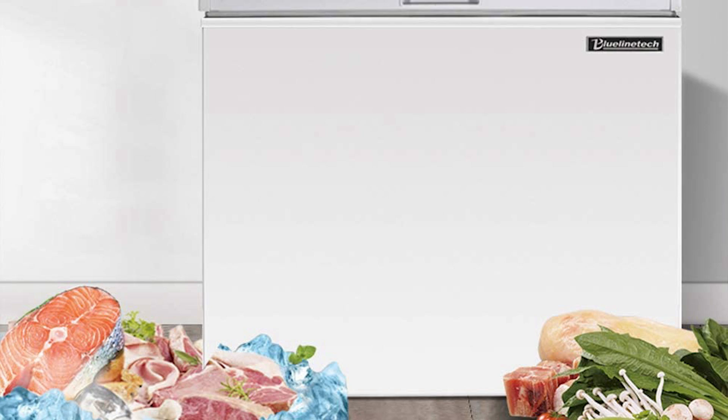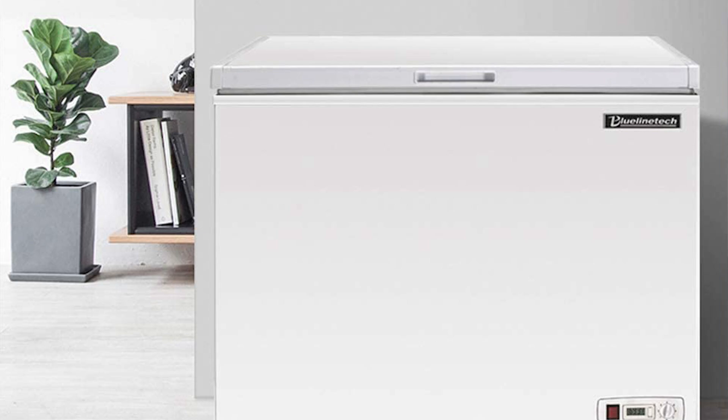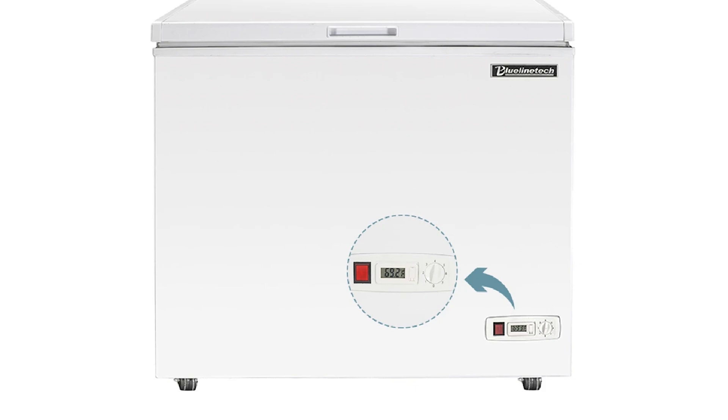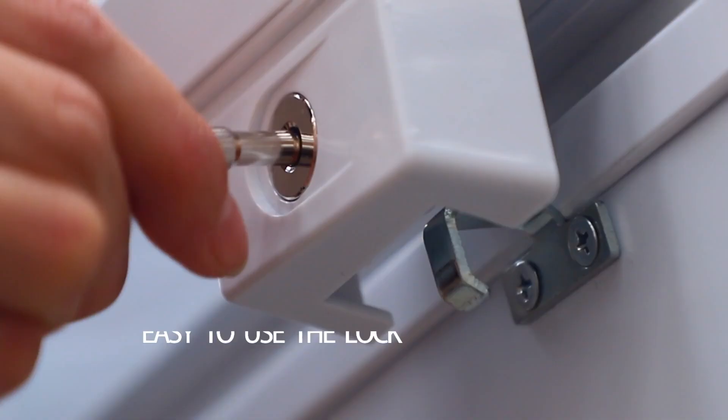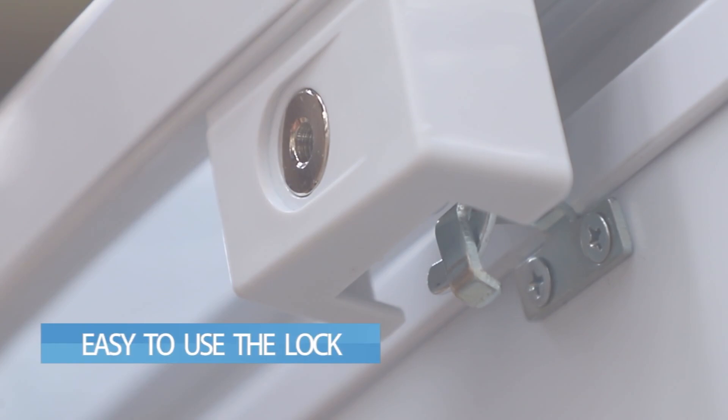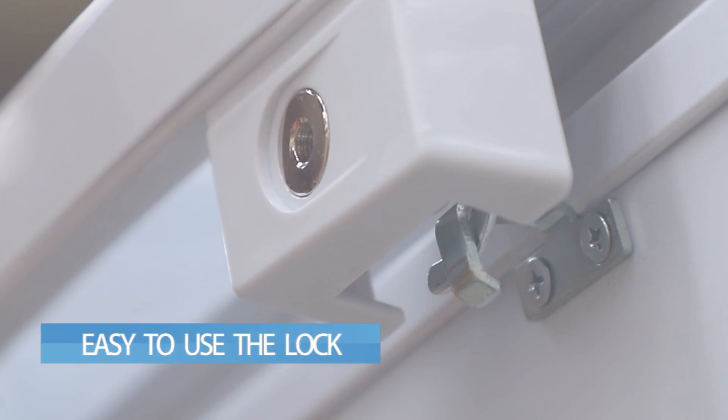Last but not least, the Blue Line Tech 10 cubic foot chest freezer is the best extra-large option we came across. It features a digital thermometer that allows you to adjust the temperature from minus 18 to 10 degrees Fahrenheit, a spacious sliding storage basket, and thick foam insulation for high-quality temperature retention. It's a multi-purpose chest freezer ideal for home or commercial use, designed to use 30 percent less energy than a standard freezer. It also includes a three-year compressor warranty and a one-year parts warranty, ensuring a worry-free purchase.